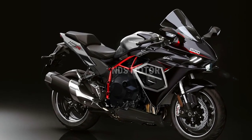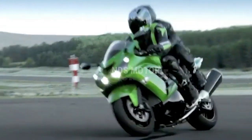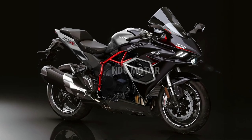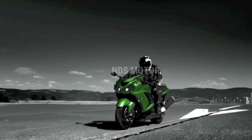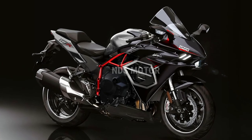The 2024 Ninja ZX-15R features a stunning and aggressive design that not only exudes aerodynamic prowess but also pays homage to its racing pedigree. Its sleek, angular lines and sharp contours are optimized for minimal drag and maximum downforce, ensuring stability even at mind-bending speeds.